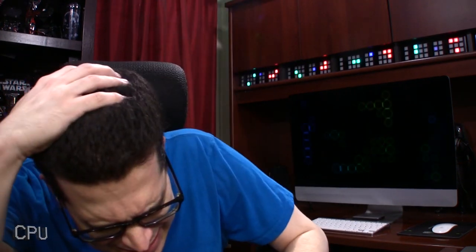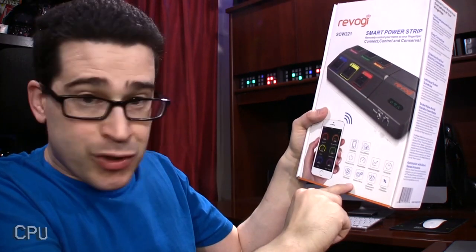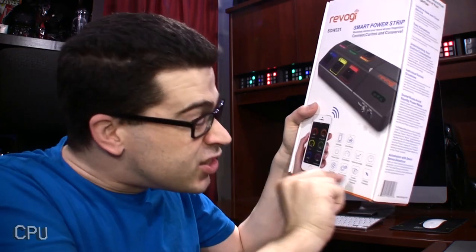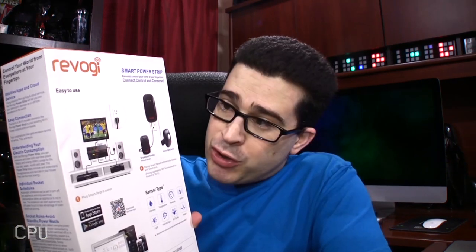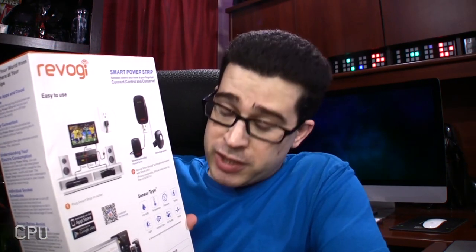You can even schedule the usage of electricity remotely. It has six sockets with master-slave functionality, plus double overcurrent protection and children protection! Because electricity is not a child's toy.